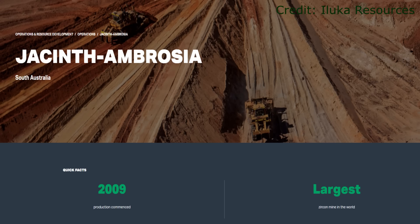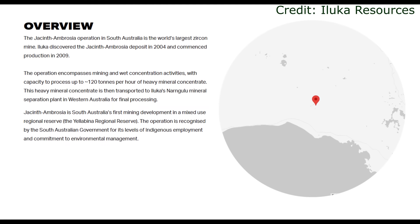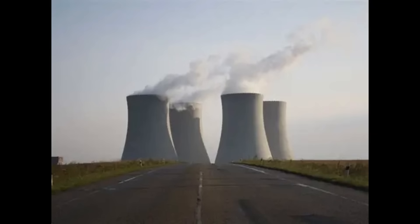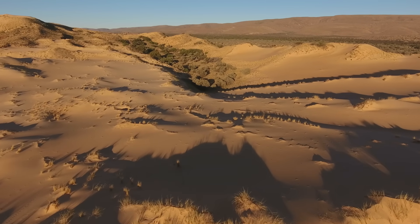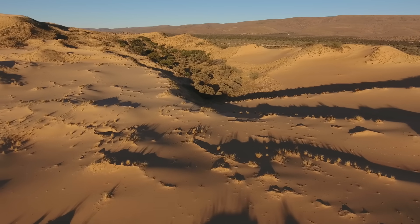The Jacinth-Ambrosia deposit, operated by Iluka Resources, produces about a quarter of the world's zircon supply — the microscopic crystals that end up in ceramics, electronics, jet engines and even nuclear reactors. Each tonne of that fine, pale sand is worth thousands of dollars, and the mine itself sits on what is effectively a fossilised coastline, stranded hundreds of kilometres inland.